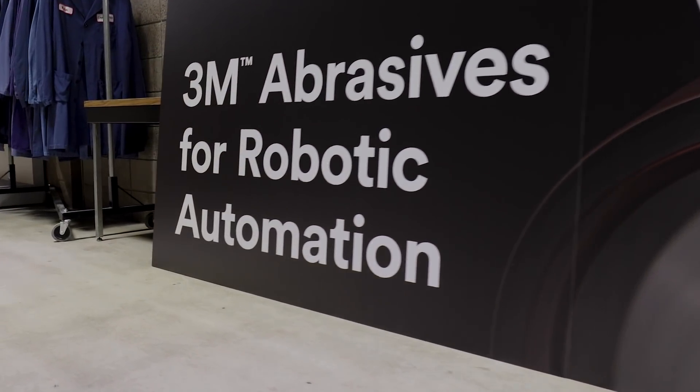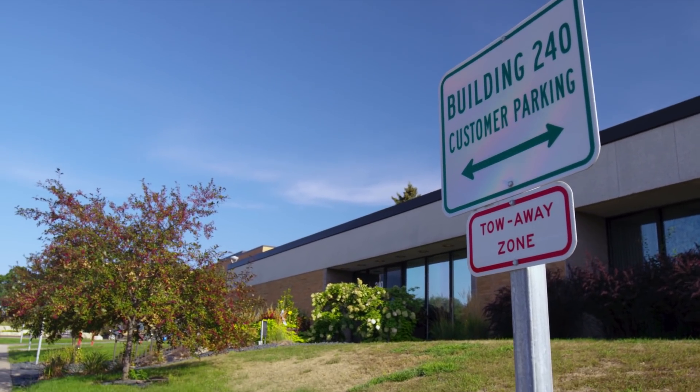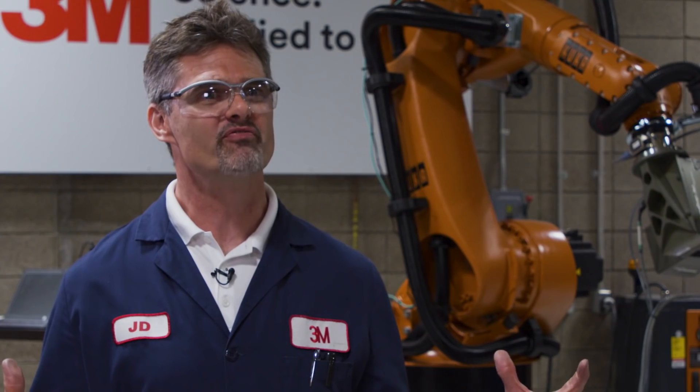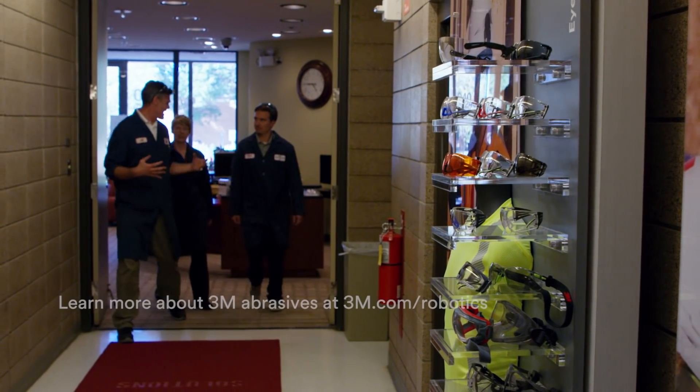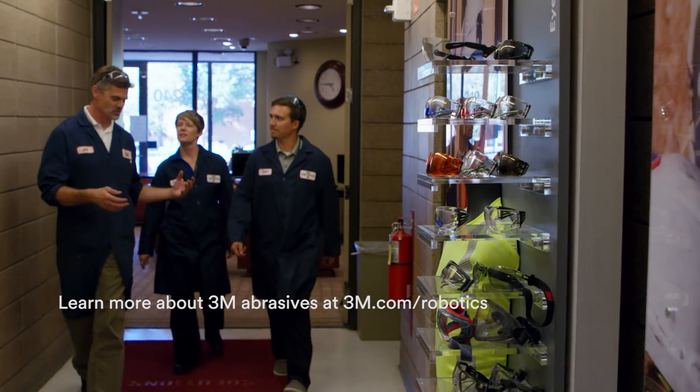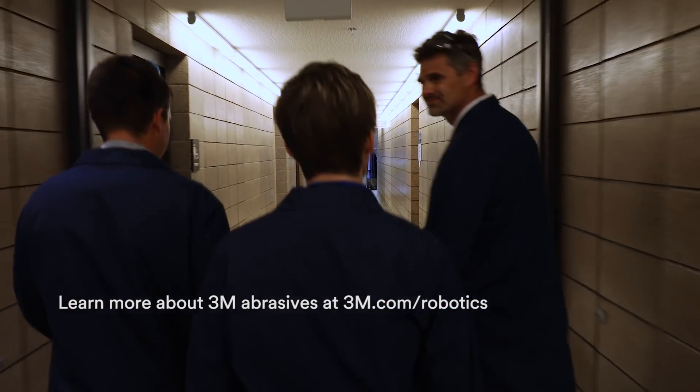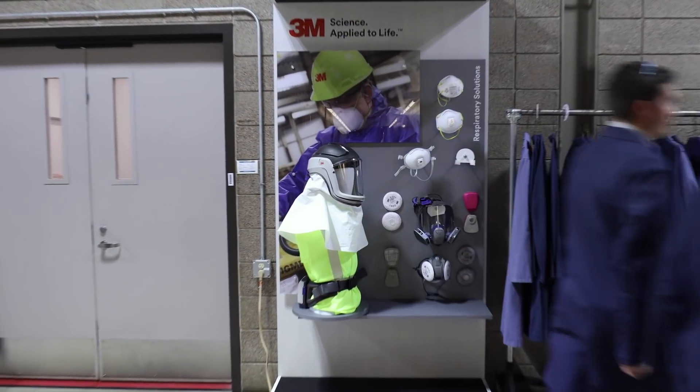Here at 3M we've been working with robots and abrasive processing for over 30 years. We got our first robot in this facility in the late 80s. Even as far back as then, the abrasive folks understood that they had to have a place — a center — for customers to come in and prove out the concept.